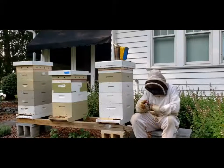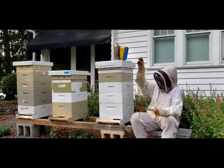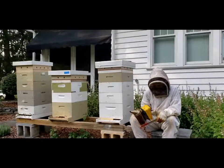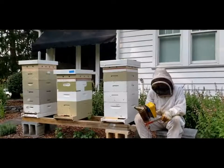I use my hive tool to open the boxes and do inspections, and I use my smoker to calm the bees when I do my inspections. So we'll be right back after we open the hive to look on the inside.